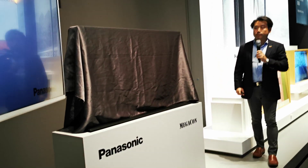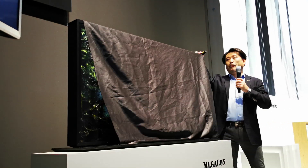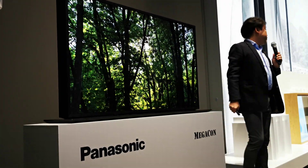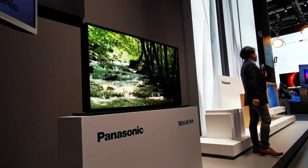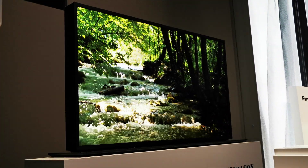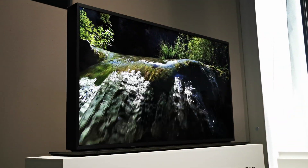I would like to show you a prototype of a new device which is referred to within Panasonic with its codename Megacon, which stands for mega contrast. Please don't hold me responsible for the naming of it — it was called Megacon when I got it.